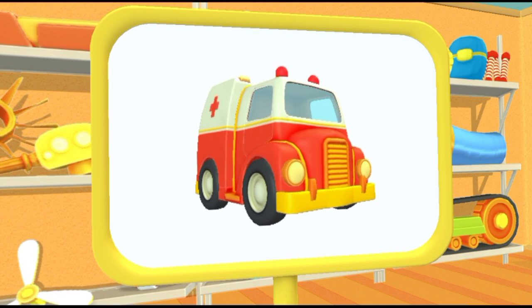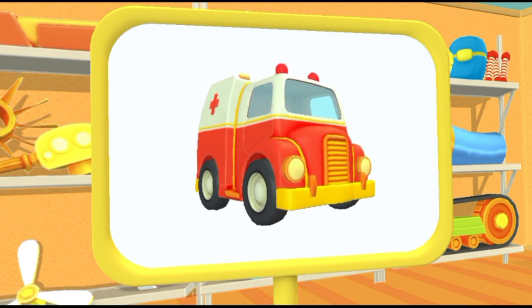Awesome! This is an ambulance. It helps people who get sick.